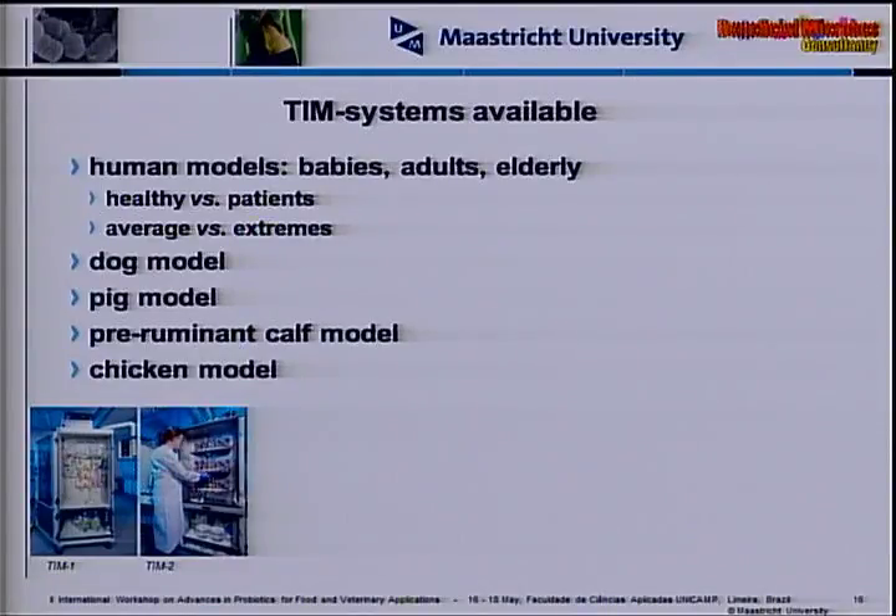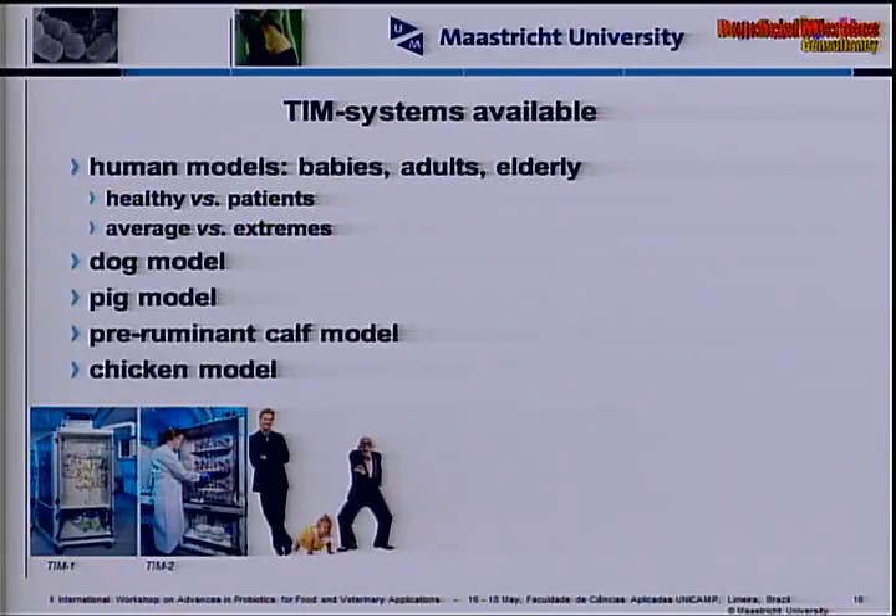What we introduce into the model is a fecal donation — essentially all the bacteria present in our own body. Obviously when mimicking humans, we collect it from people, not cows. We have systems available for humans — babies, adults, and elderly — and we can mimic either healthy populations or patients if we have literature data. We can also use average parameters or the two extremes of a population, for instance to see how they affect probiotic survival.